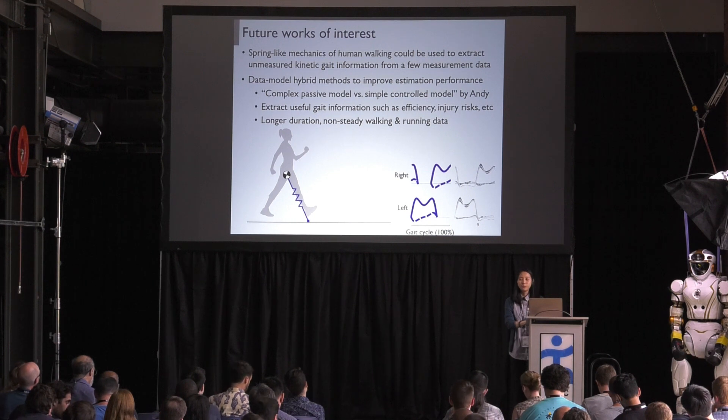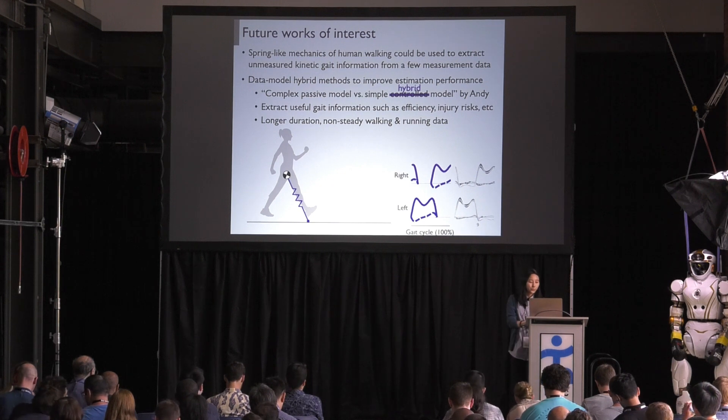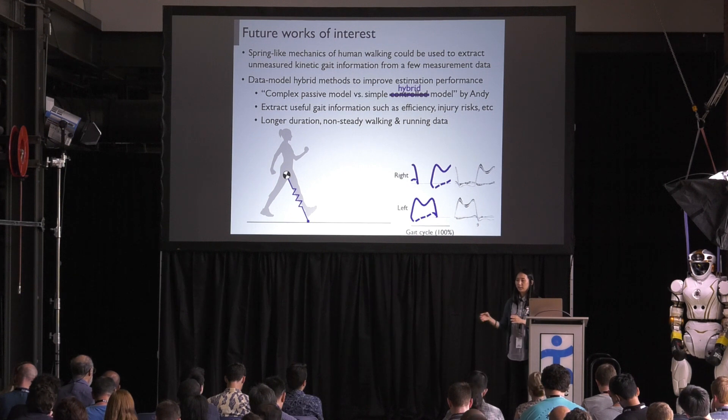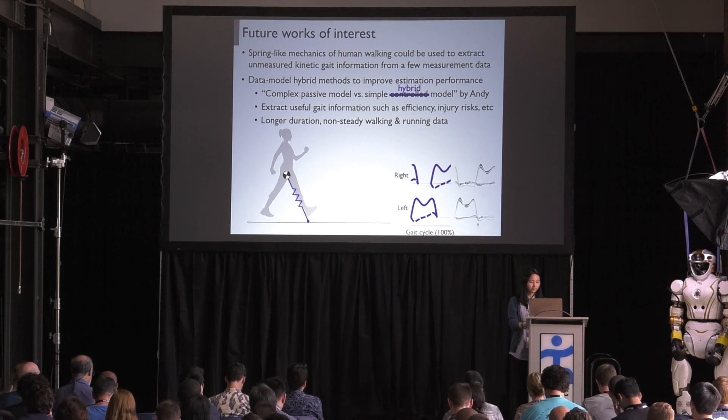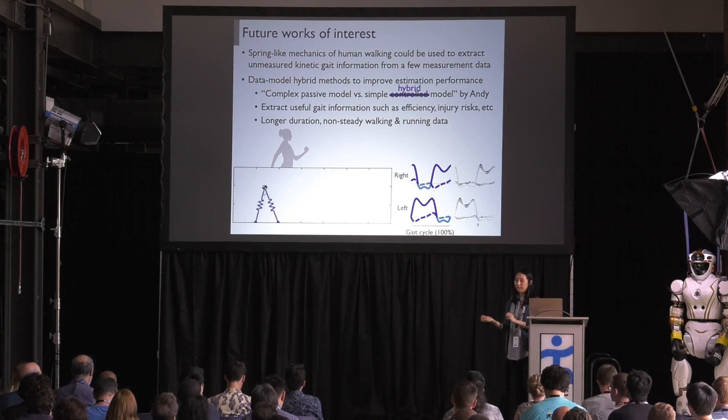In summary, the describability of human walking using spring mechanics led us to extract unmeasured kinetic information, but improvement of the estimation should be followed. Similar to what Andy said on last Monday, a purely passive mechanical model may not be good enough to use for motion estimation. For further improvement of estimation performance, we'd like to try a data-model hybrid estimation method. Also, this proposed method only estimates the stance phase during gait, because the current SLIP model is not a bipedal one and is missing the swing-leg dynamics.